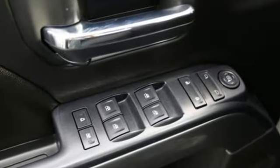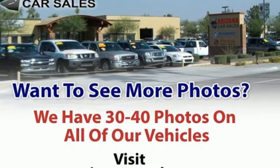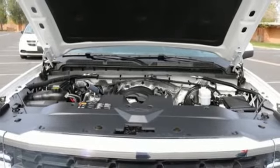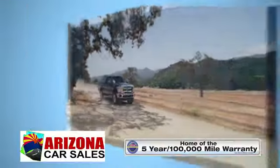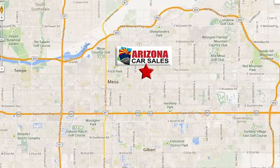When your livelihood depends on whether your truck can handle the load, don't bother driving anything else but this Silverado. Stop by Fortress Drive today. At Arizona Car Sales, you won't find a better vehicle for a better price. Conveniently located at 1648 East Main Street in Mesa, Arizona.